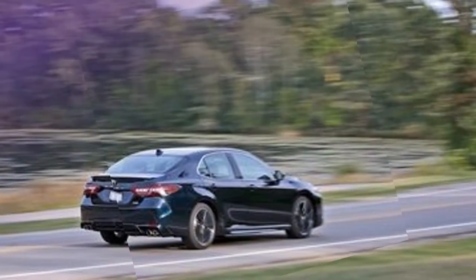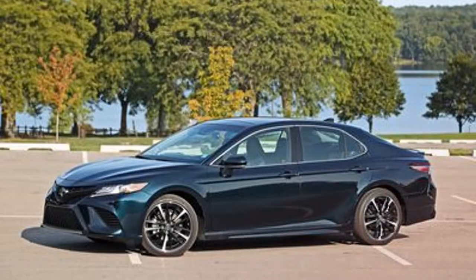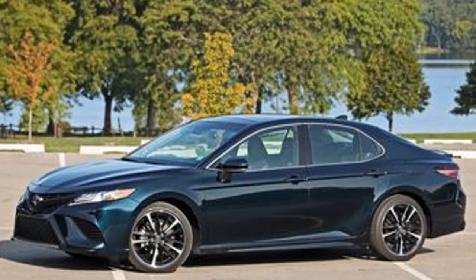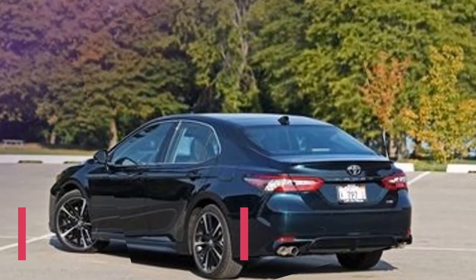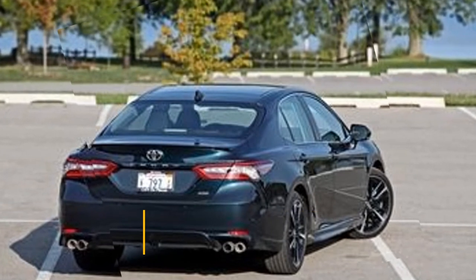Highs: straight power conveyance; picking the V6 likewise nets the best-trimmed Camry inside, sportier than Camrys passed by. Lows: fuel utilization and speeding up fall behind competitors' turbo-four models; costly.